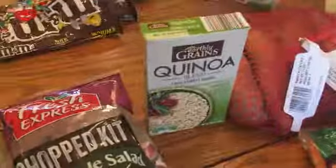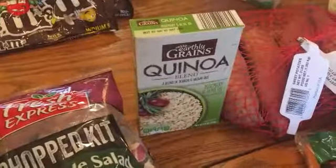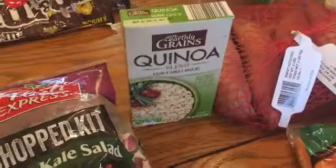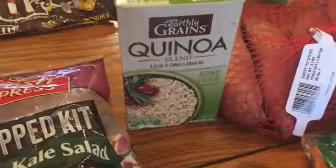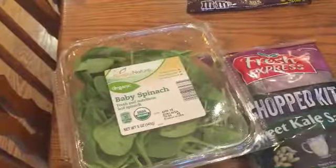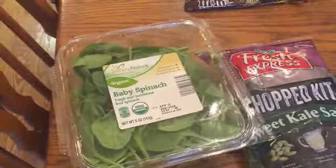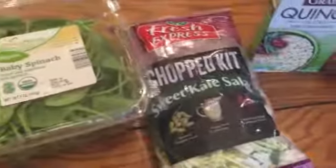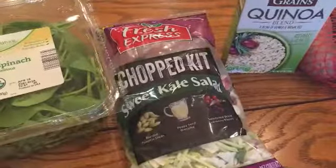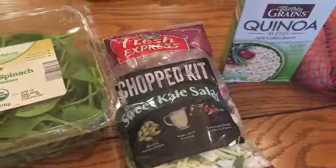I got this quinoa blend. I was actually just looking for regular old quinoa, so I probably could have saved money if I had found it — I'm not sure if they even sell it — but this was only a couple bucks and it will be fine. I got spinach for my green smoothies for breakfast and for salads, and this was kind of an impulse buy: a sweet kale salad mix. It wasn't that expensive and it looks really good.